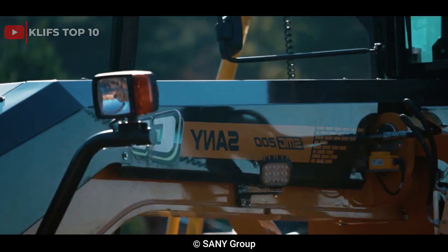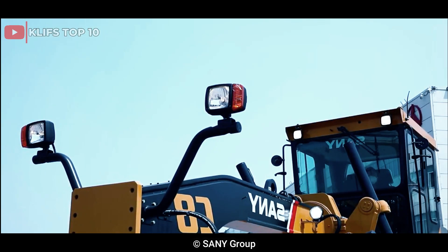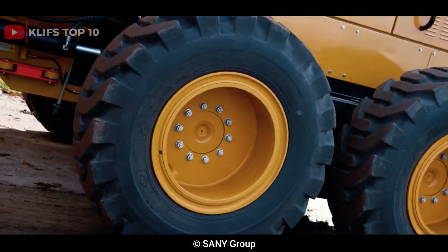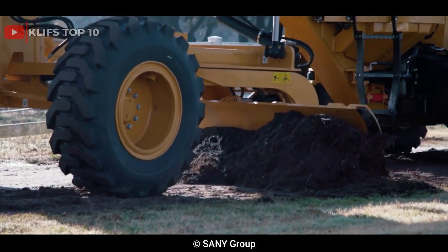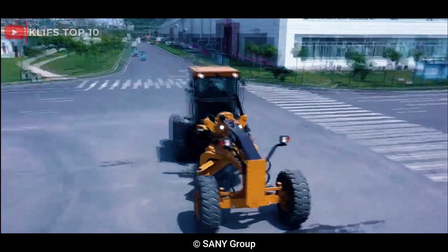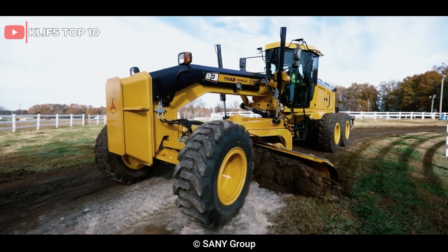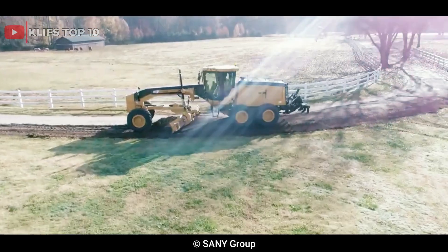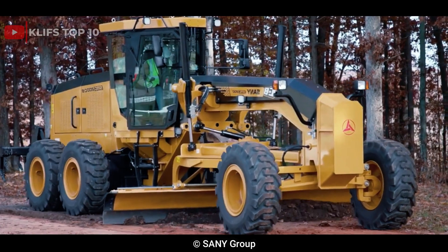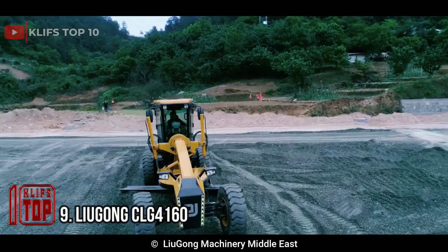It is equipped with advanced technologies that help optimize its performance and efficiency, including an intelligent control system and an automatically adjustable blade pitch. Its blade is also highly durable, featuring high-strength steel. The Sany SMG 200 C8 has a total weight of around 20,000 kilograms and a blade width of 4.3 meters, making it ideal for large-scale road construction, mining, and other heavy-duty applications.